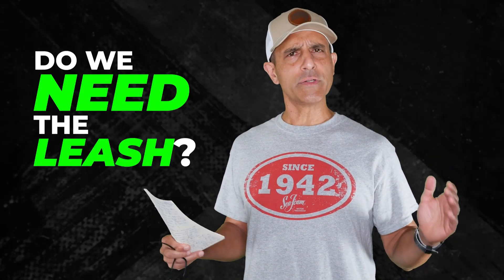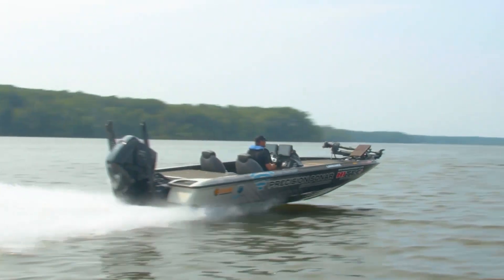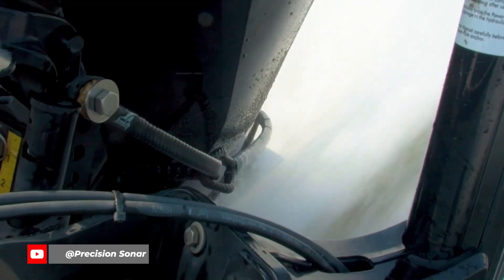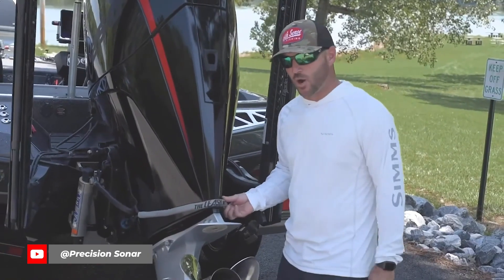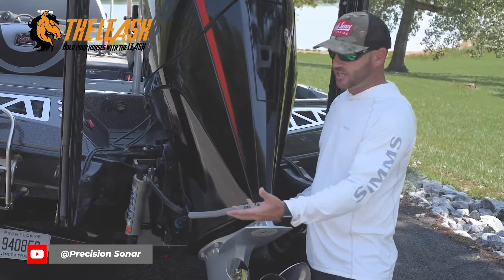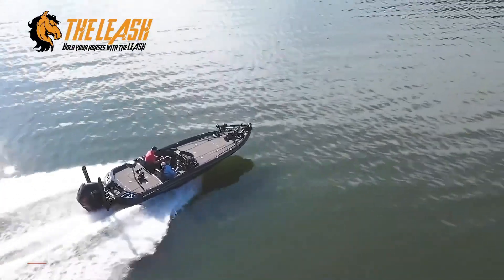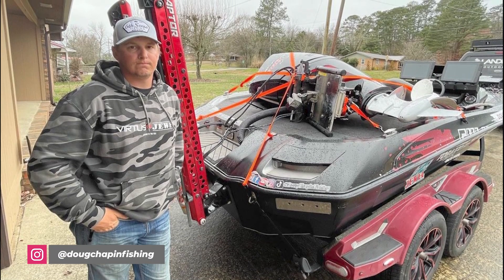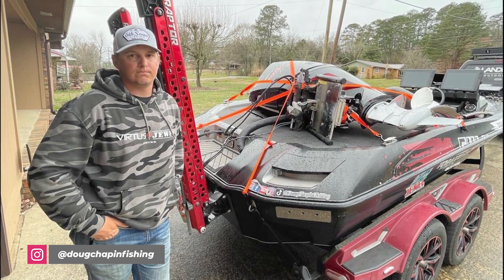Number five: do we all need The Leash? If you've never heard of it, it's a $300 device made to keep your outboard from flipping up into the boat if you happen to hit a log, stump, or other underwater obstruction when running at speed. Think it can't happen? Well, it does every year. NPFL and Toyota Series angler Doug Chapin had it happen to him this year.